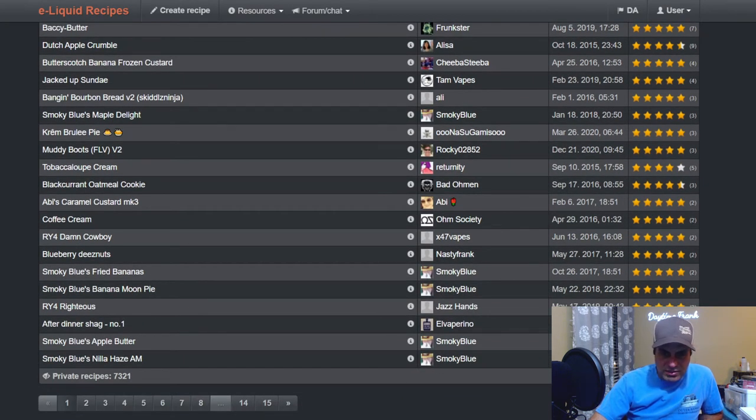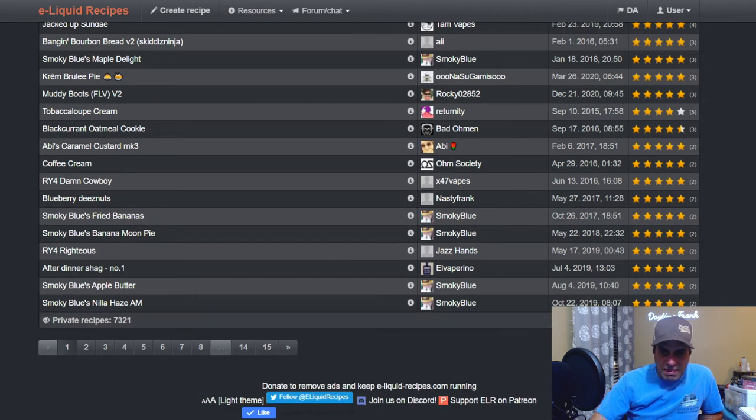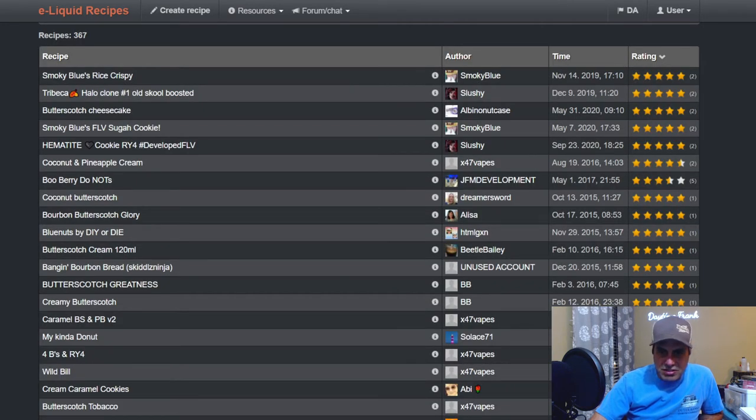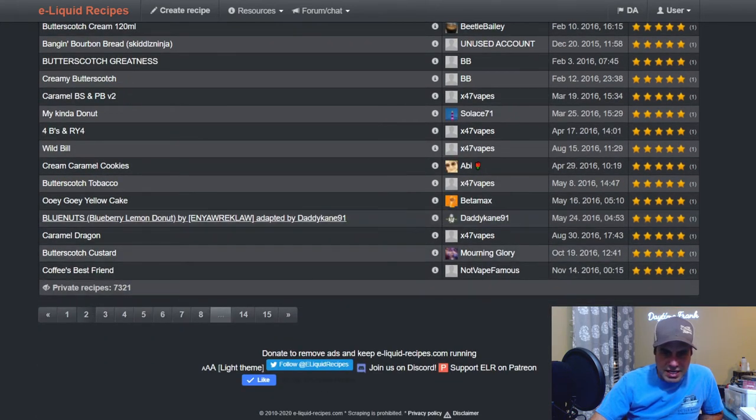Let's see if I actually have a mix using this that comes up. Daddy came — okay, he adapted Blue Nuts.